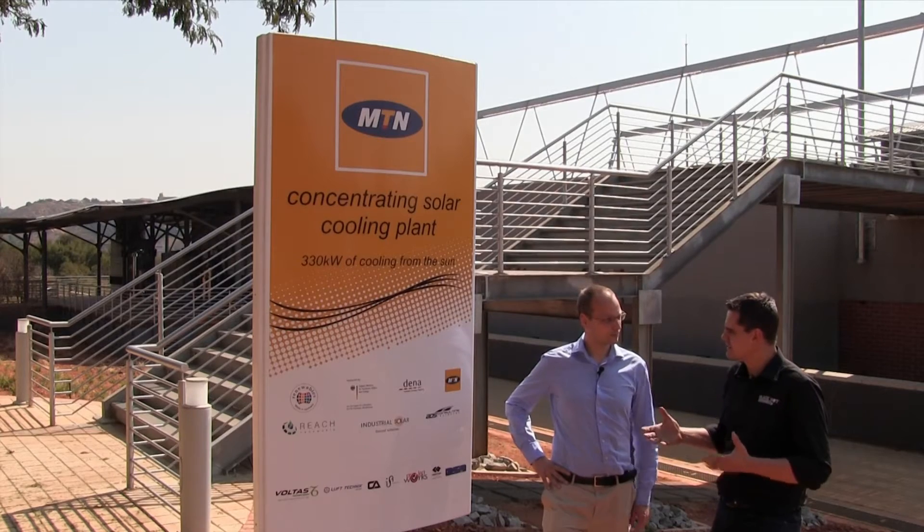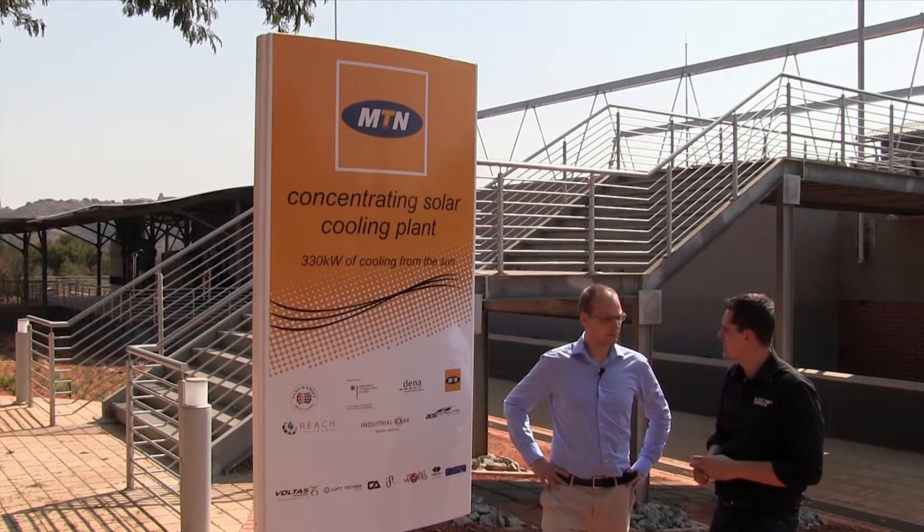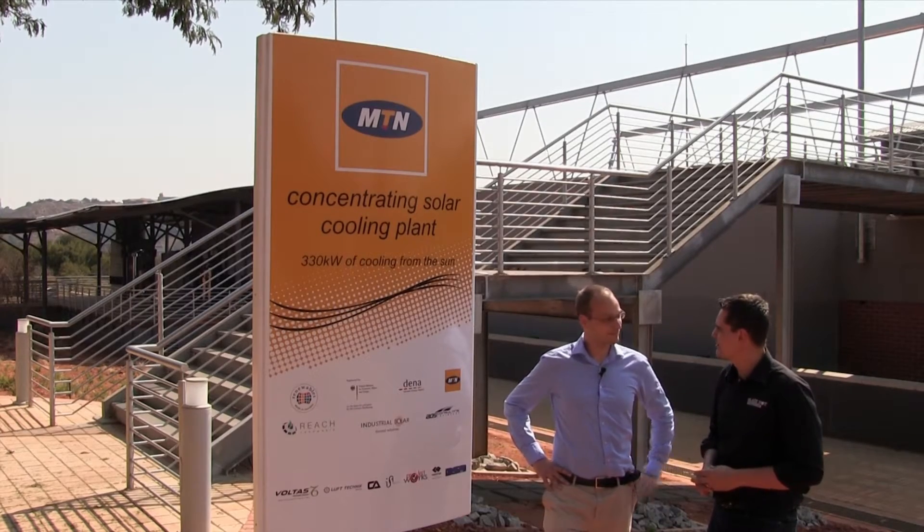To my knowledge, I think this is the first real industrial-size linear Fresnel installation in South Africa. That's right, yes. I think let's have a look at this amazing system. Okay, let's go upstairs.